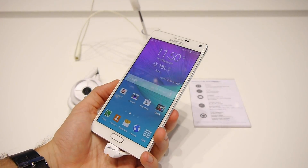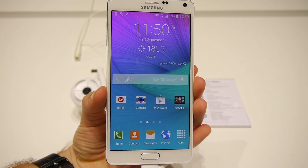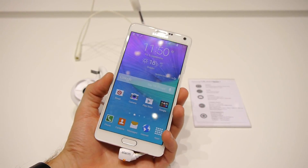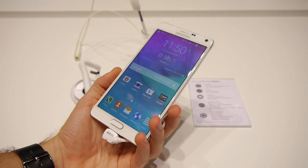Hey guys, this is Ray with PhoneArena and in this video I'm going to tell you all you need to know about the silicon of the Samsung Galaxy Note 4. I know you want to know about its chipset, the RAM amount, the raw memory, and all that kind of good hardware geeky stuff.